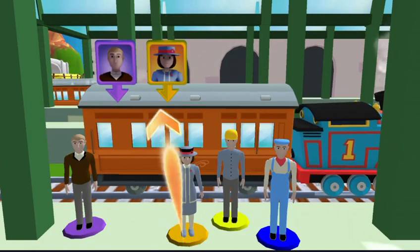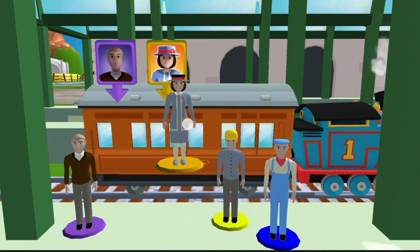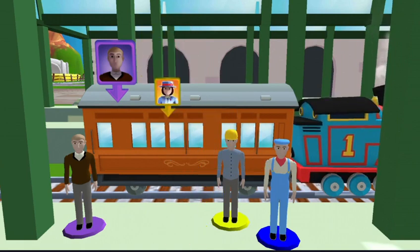Help the passengers for the carriage. Drag each of them to the square with a matching color. Super!